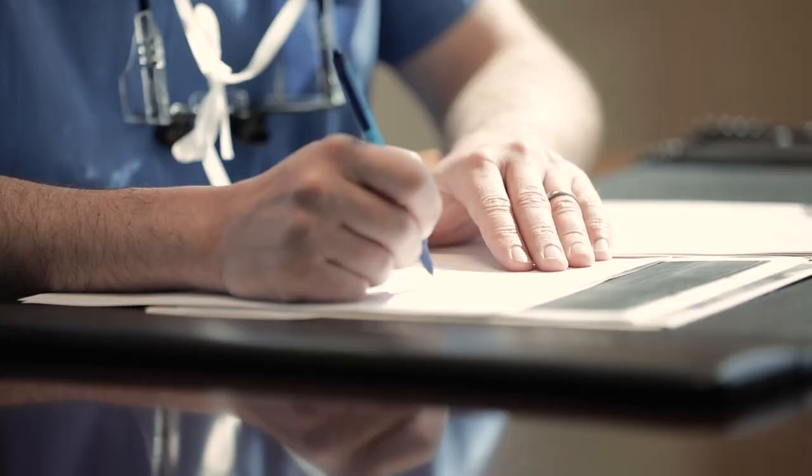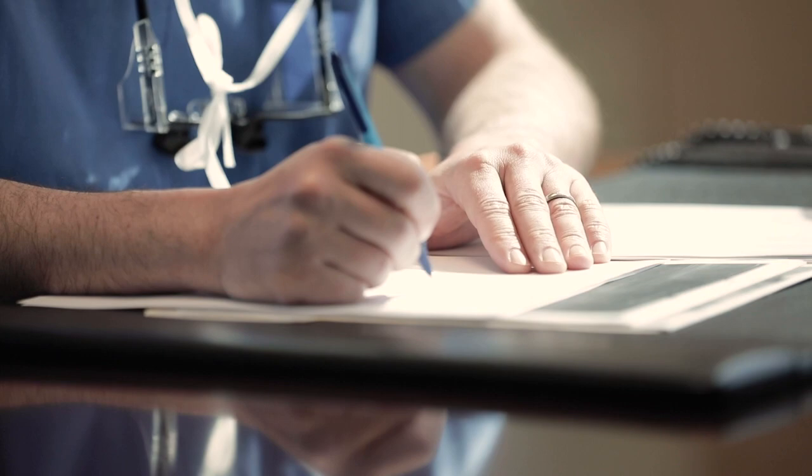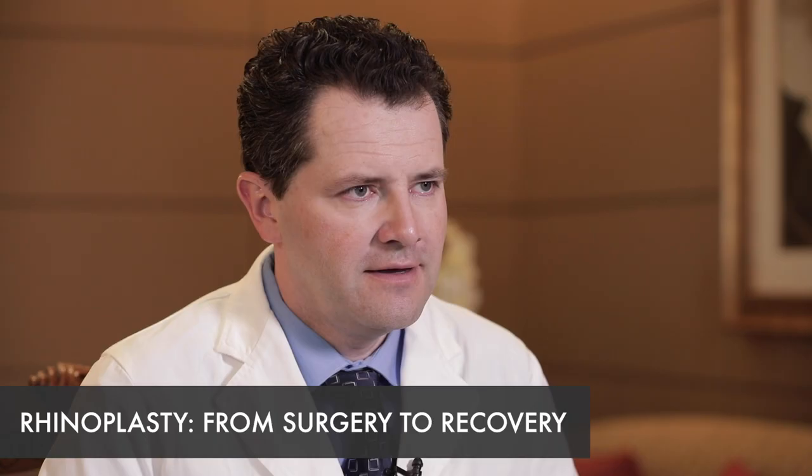I'm Dr. Joseph Schvidler and I'm a double board certified facial plastic surgeon currently practicing at the Seattle Facial Plastic Surgery Center in Seattle, Washington.